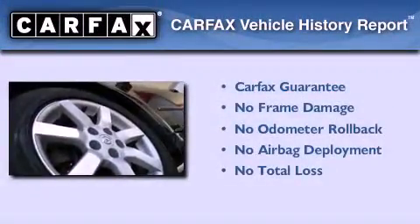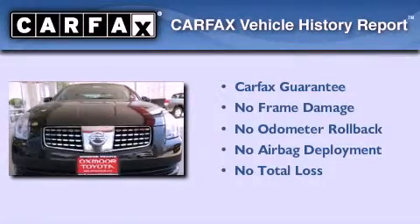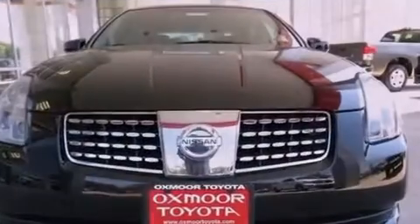Not to mention that this car qualifies for the Carfax buy-back guarantee. This vehicle is sure to sell fast.